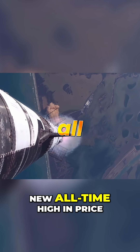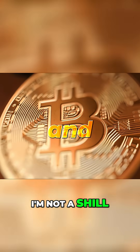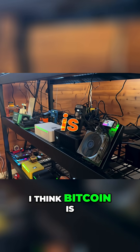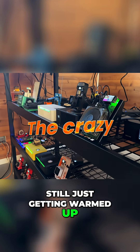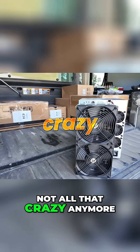Bitcoin recently hit another new all-time high in price. And let me just be frank — I'm not a shill and I'm not a fanboy. I think Bitcoin is still just getting warmed up. The crazy ideas of a 250k Bitcoin are not all that crazy anymore.